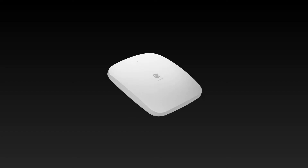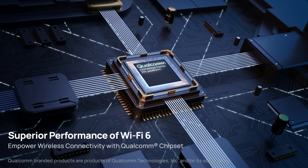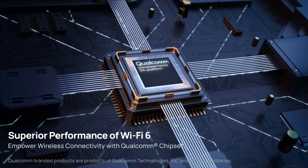Featuring a Qualcomm Wi-Fi 6 networking platform, the EWS 356 Fit unleashes superior network performance, delivering an unprecedented experience of blazing fast connectivity.